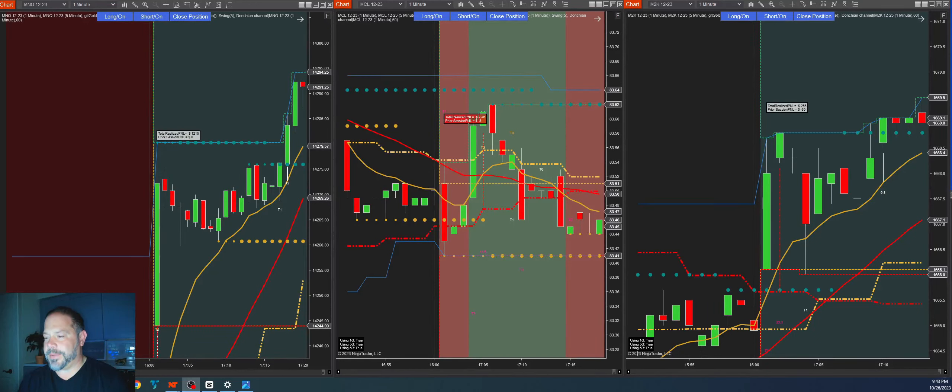Hey everyone, it's Trader Rob. Just wanted to create a quick video with an update on the system, the Robert Anderson Goldline Trading Bot, and a quick update on my morning oil trade for a lot of you that I know are following that trade very closely. So let's get to the intro and we'll be right back.